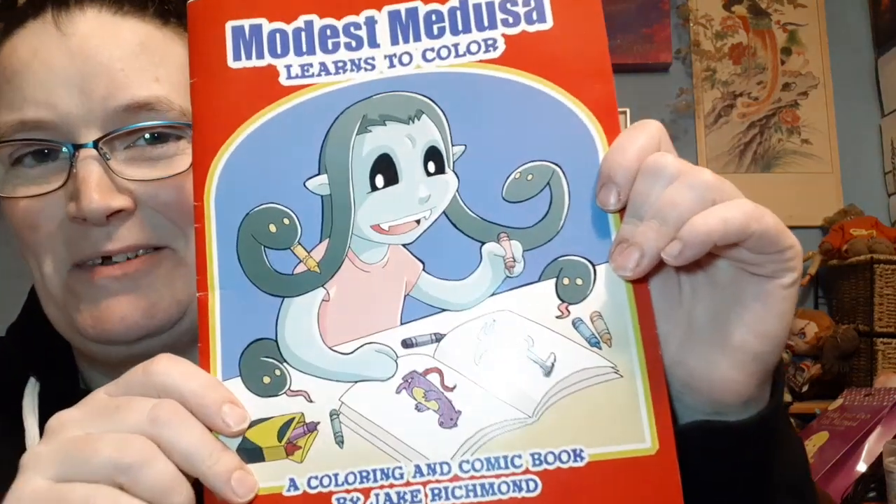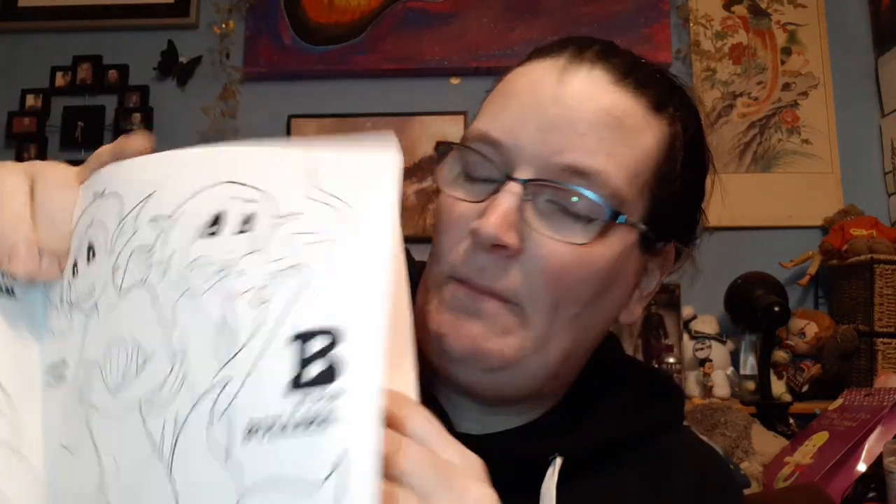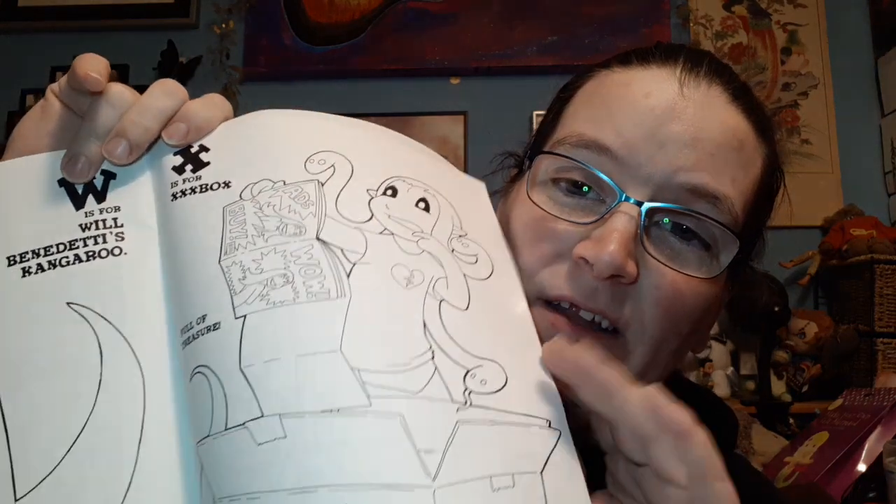As well as that, he's produced a lot of books. We have a little coloring book — it is literally 'Modest Medusa Learns to Color' — and it's an alphabet of all things Modest. I haven't colored in any of these.